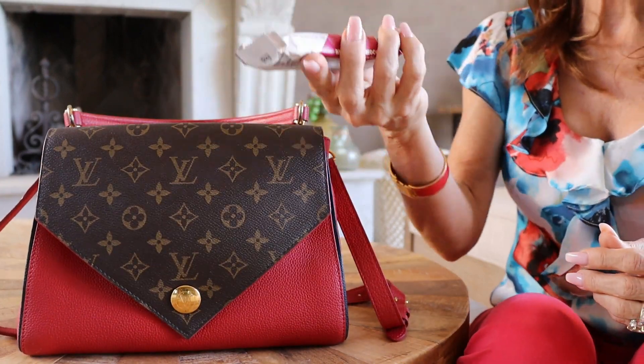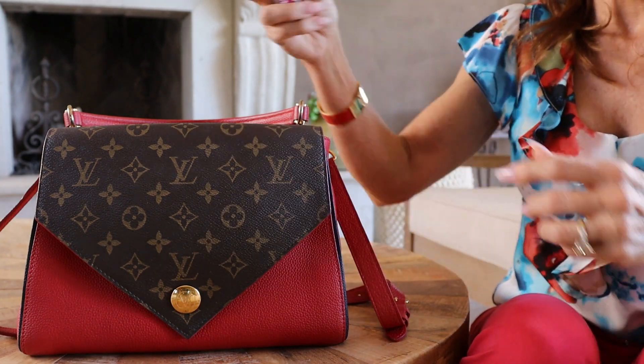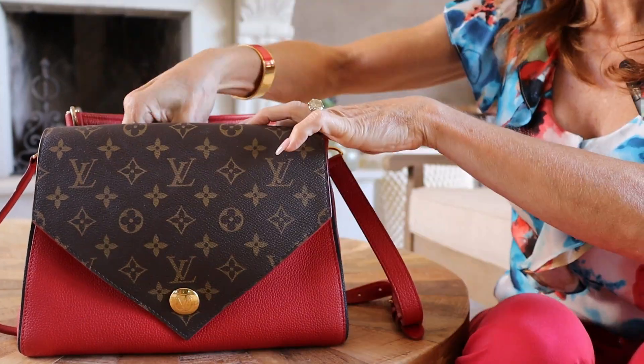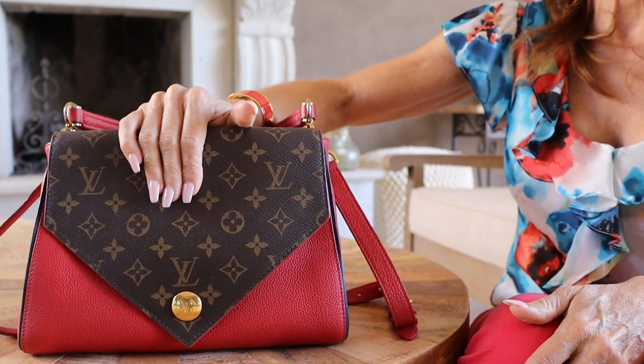I also like to usually carry a power bar or protein bar of some kind with me, just in case I'm out and about and I get a little hungry. So that is what fits in my Louis Vuitton double V.